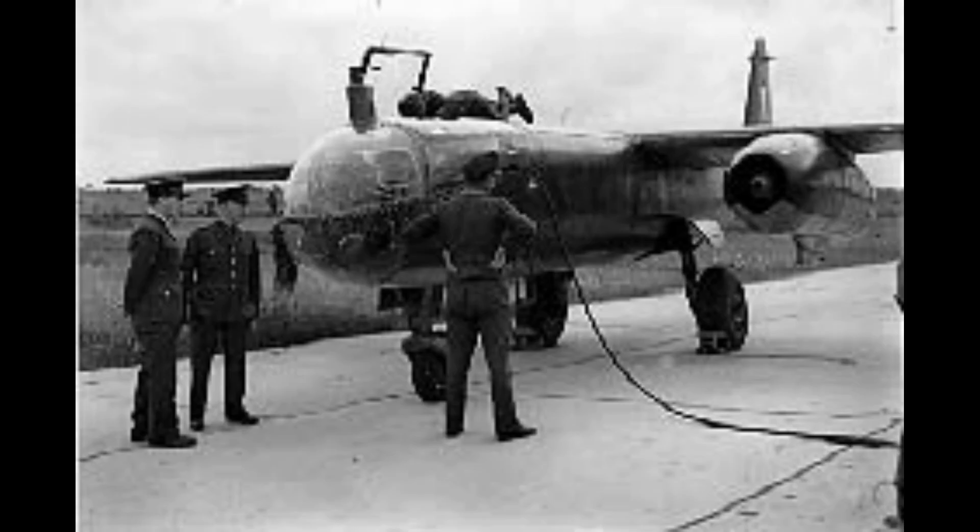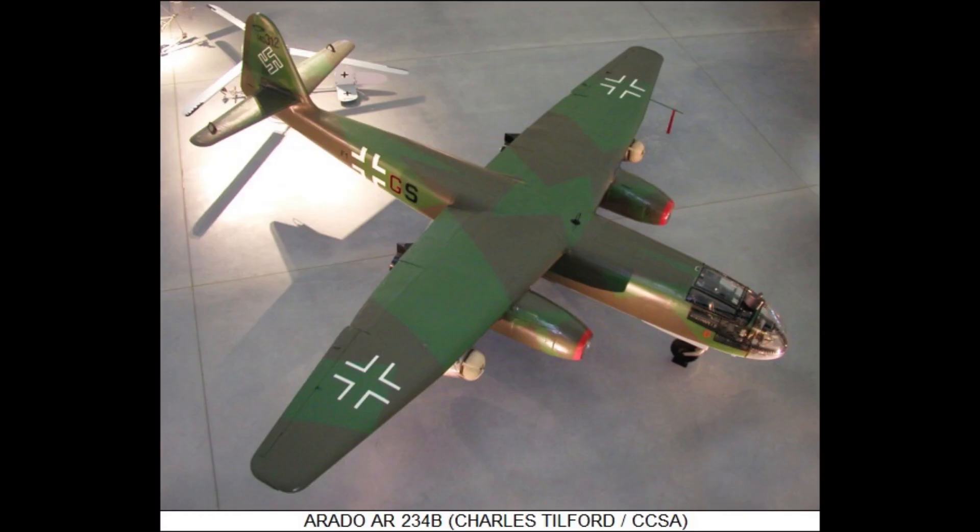When compared to its competitors, the Arado AR-234 stood apart as the only operational jet bomber of the war. Allied aircraft like the de Havilland Mosquito, while fast and versatile, still relied on piston engines and could not match the Arado's top speed or high-altitude performance.